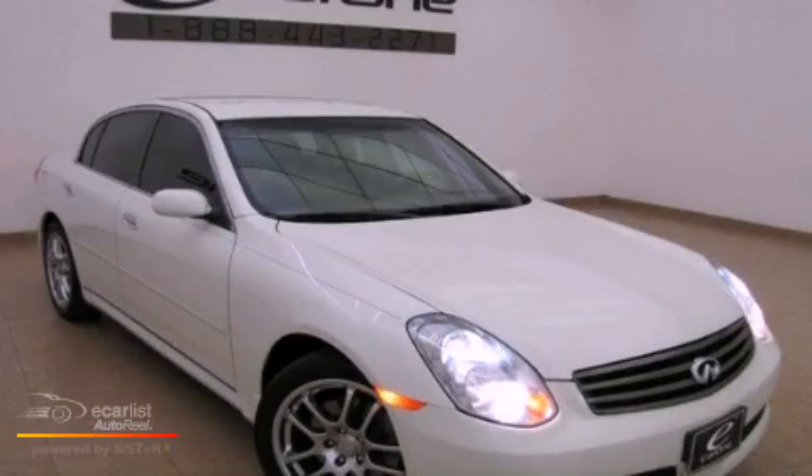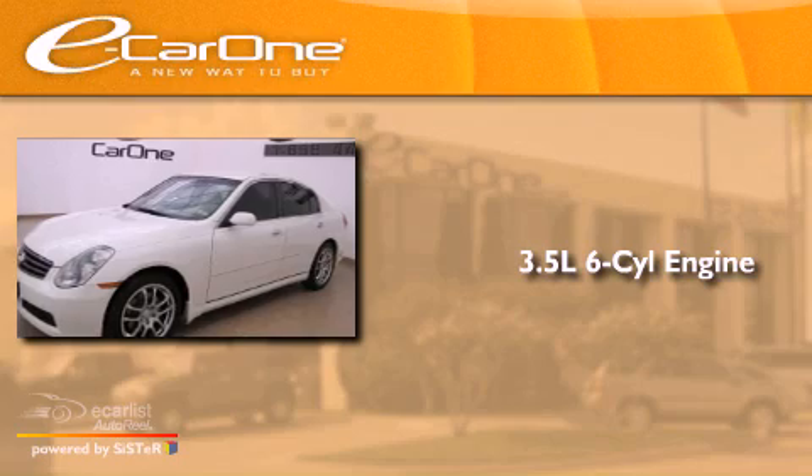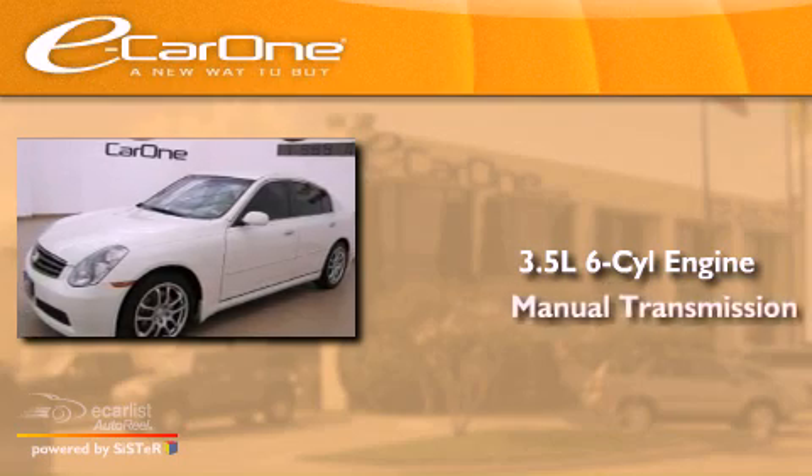This is a 2005 Infiniti G35. It has a 3.5-liter 6-cylinder engine and a manual transmission.